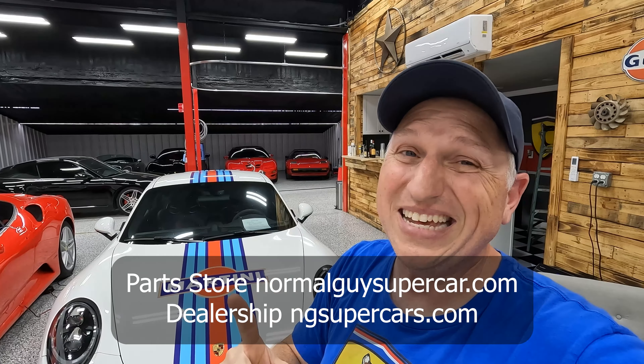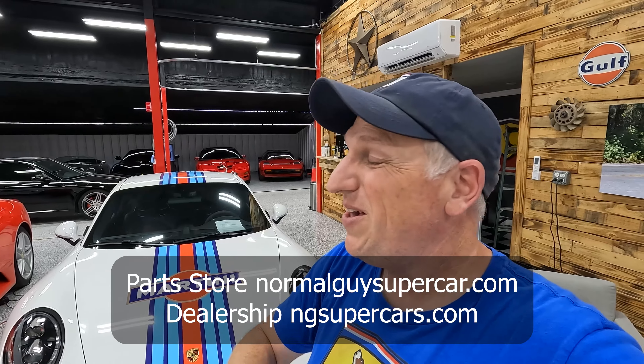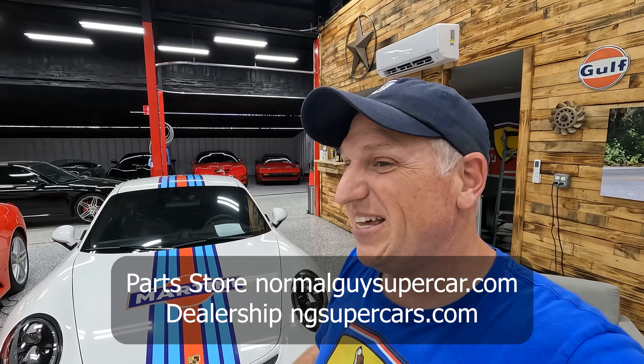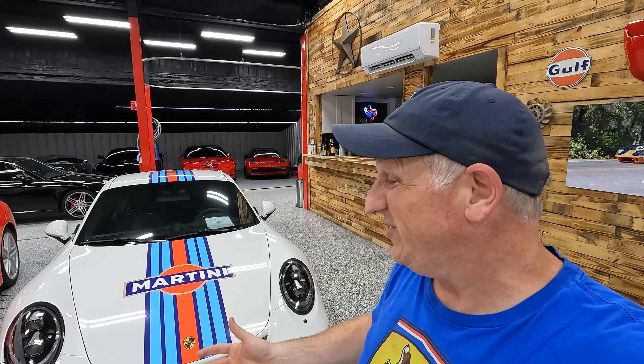Send us an email at sales@ngsupercars.com. It's an absolutely fantastic car — 14,000-something miles on it. We just cut the price so it's a steal. One of you is going to get the bargain of the century, so act fast. It's not going to last long at the new price — this thing needs to go. I'm going to do a quick walkthrough and we'll take it out for a drive.